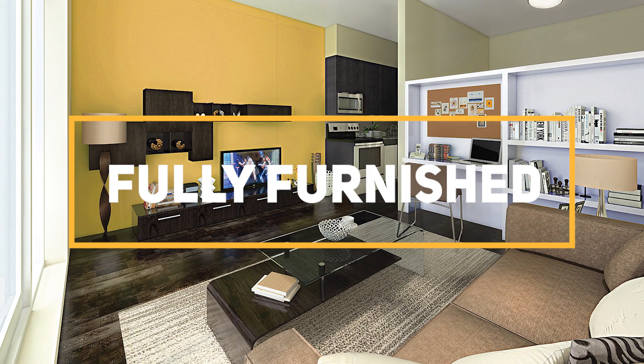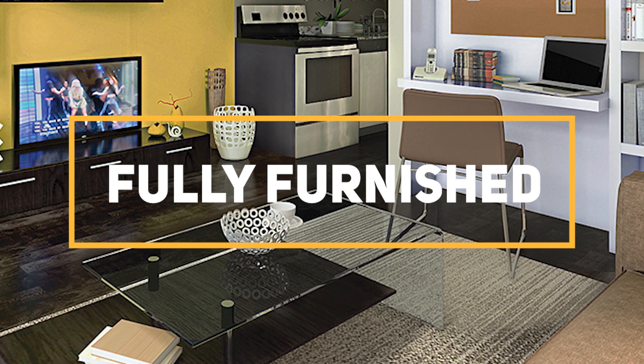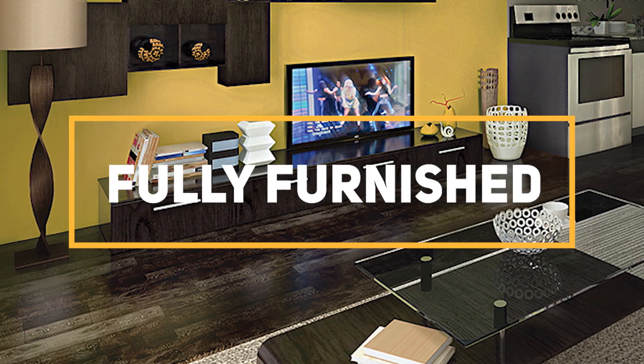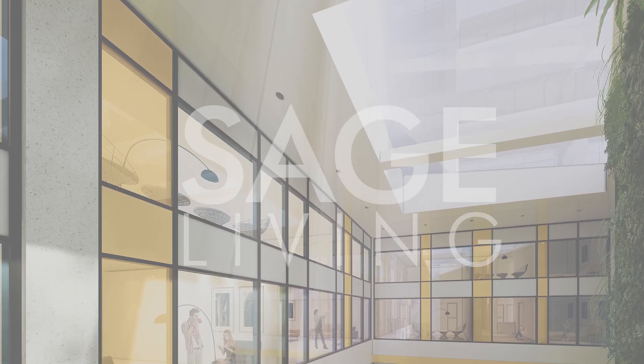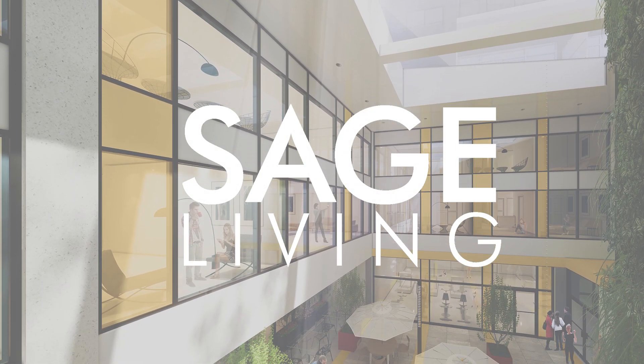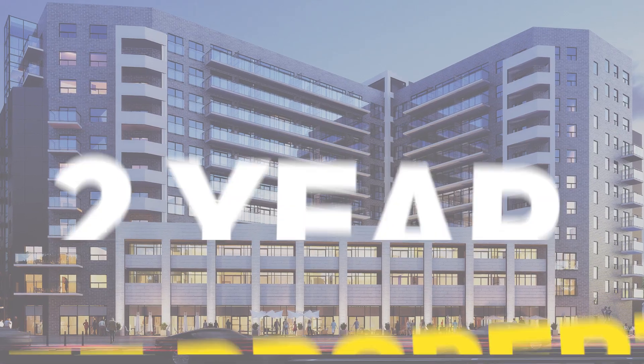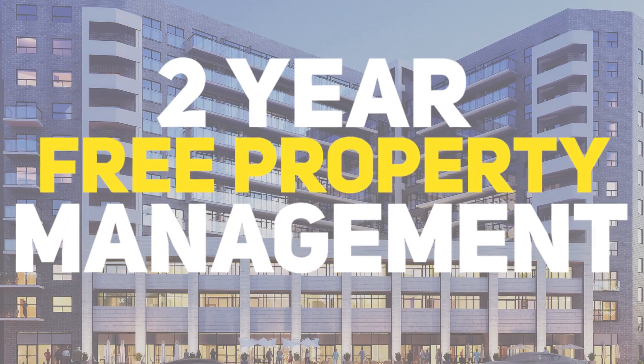Each unit comes completely furnished. This means owners can charge higher rental rates because the students no longer have to buy furniture. The building is managed by Sage Living, our experienced property management division. They deal with the tenants, collect the rent, take care of maintenance. You don't have to lift a finger.